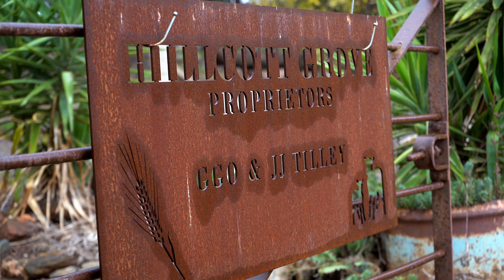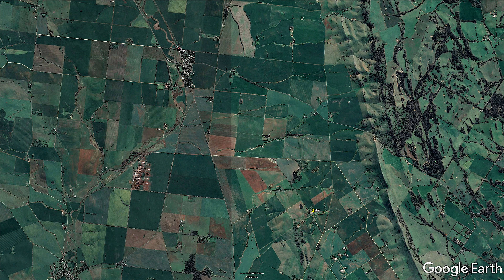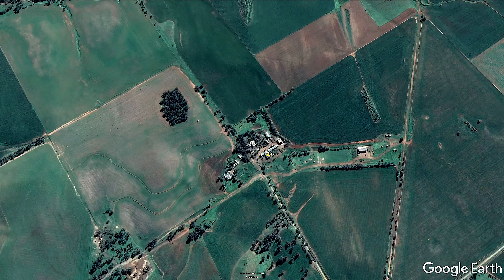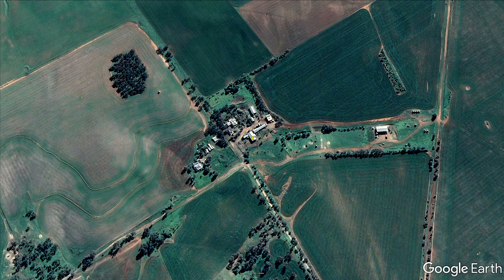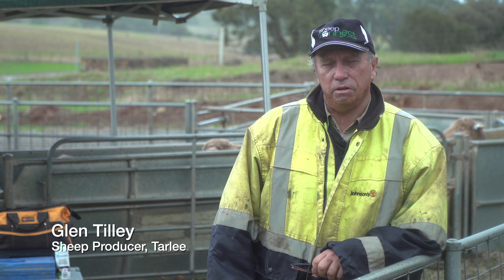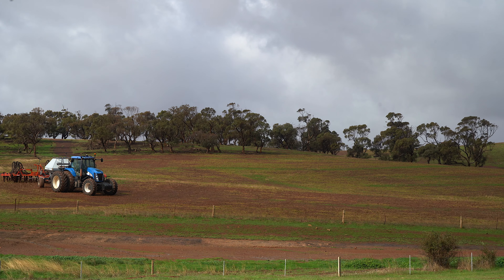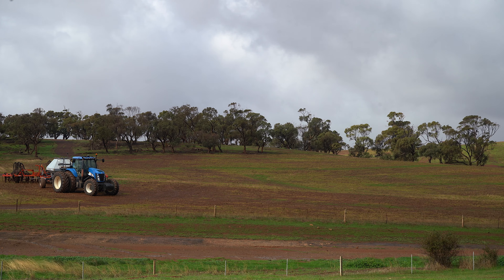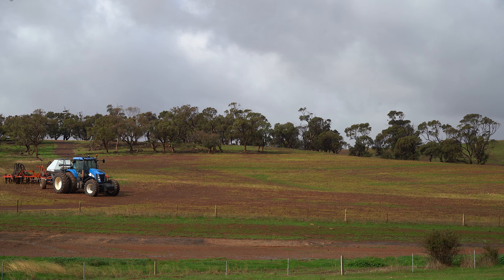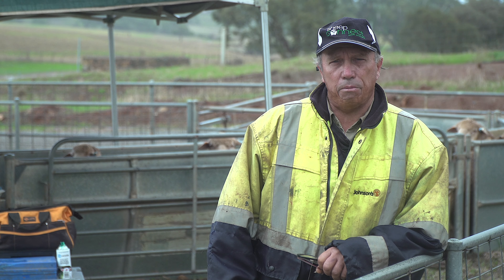Our property here at Hillcroft Grove is 780 hectares, approximately 10 kilometres south-east of Tally. We do have quite an area of hills grazing which is ideal for our sheep enterprise. About 400 hectares is arable for cropping — around 80 hectares of feed and hay and 80 hectares of grain — with the balance sown by people leasing our property.